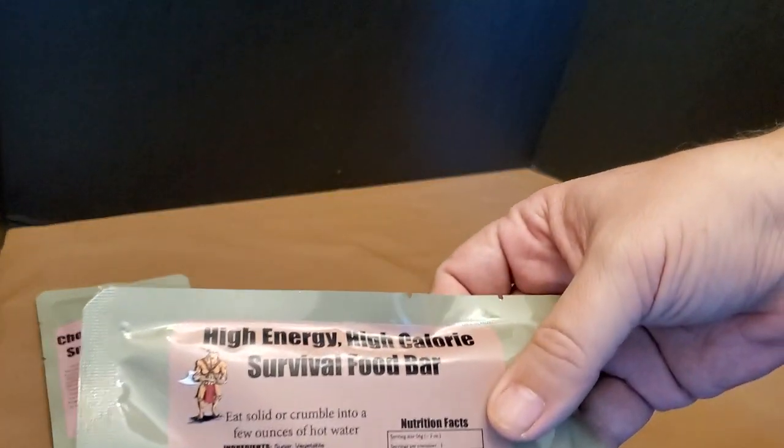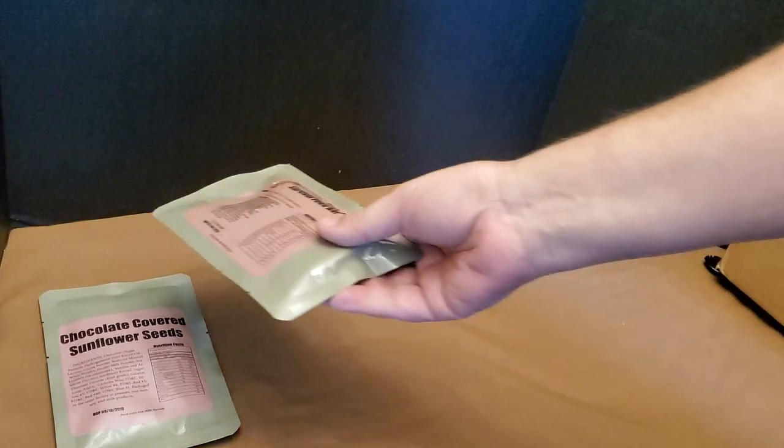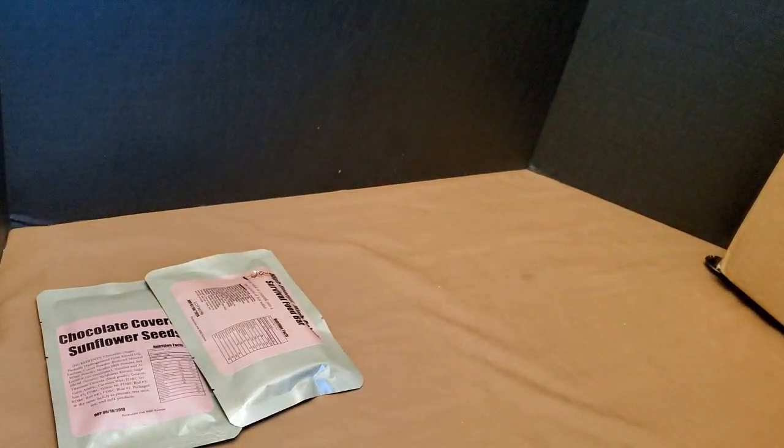I got a high calorie survival food bar, but I can feel it's already starting to disintegrate. So I'm going to have that for breakfast, probably tomorrow.